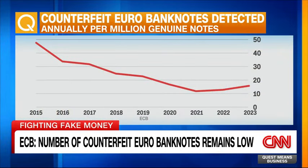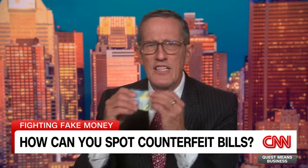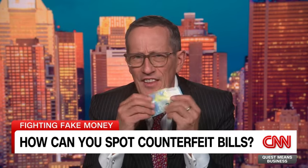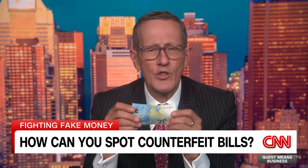The ECB says only 16 counterfeits were detected per million real banknotes last year — slightly up but still lower than during the pandemic. So can you tell if your precious euros, greenbacks, sterlings, or whatever are real? Looks can be deceiving. It's all about the sound, the feel — and it could tell a lot. I spoke to the counterfeit expert at the ECB, who showed me how to use almost all your senses to spot what's real and what's not.